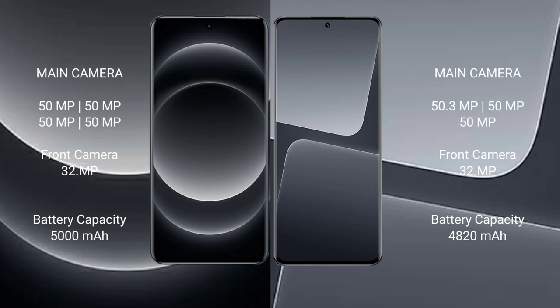Both phones feature 50 megapixel cameras. Xiaomi 14 Ultra has a 5000mAh battery with 90 watt fast charging support. Xiaomi 13 Pro has a 4820mAh battery with 120 watt fast charging support.